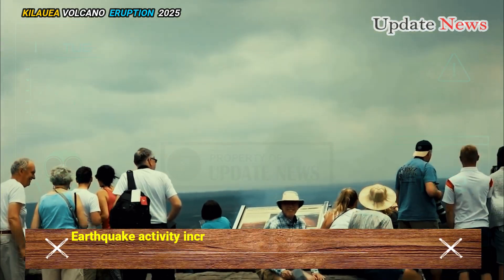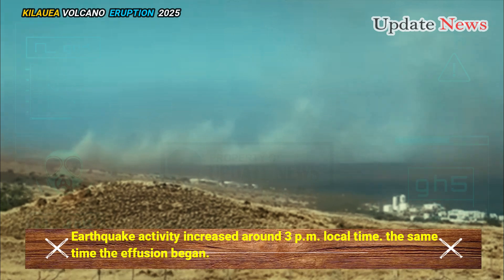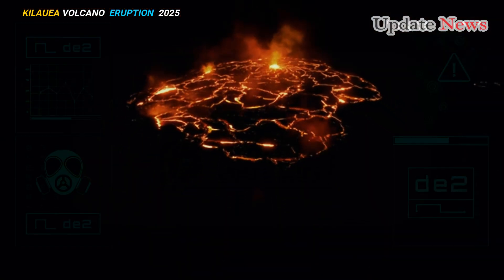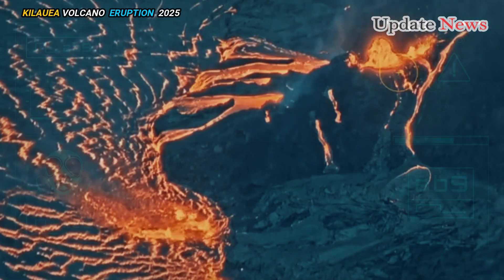Earthquake activity increased around 3 p.m. local time, the same time the effusion began. Officials said the tilt meter at Uekahuna continues to record inflation beneath Halemauma'u, but is expected to switch to deflation as the eruption continues.